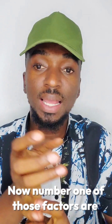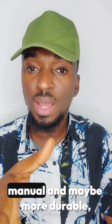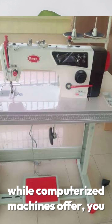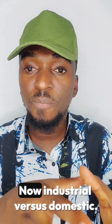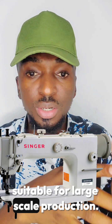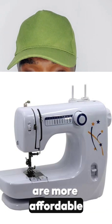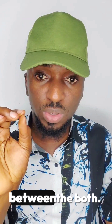Number one of those factors is the type of machine. There are mechanical and computerized machines. Mechanical machines are manual and may be more durable, while computerized machines offer more precision and automated features. Then there is industrial versus domestic. Industrial machines are more durable, powerful, and suitable for large-scale production, while domestic machines are more affordable and versatile for smaller projects. Know the difference between both.